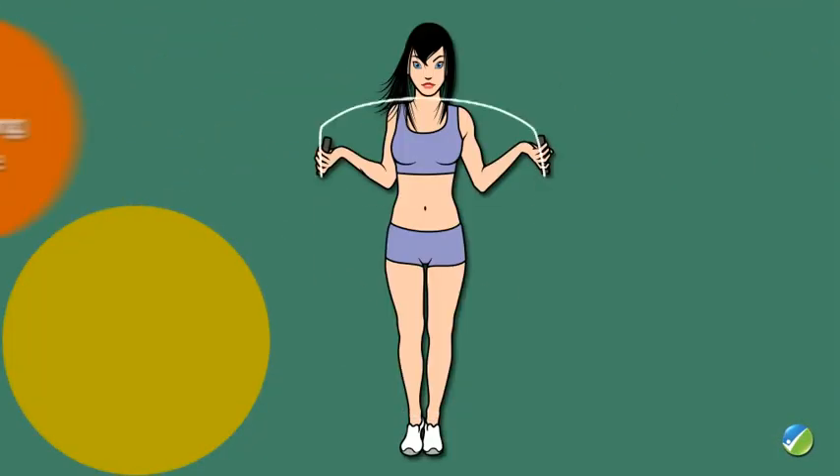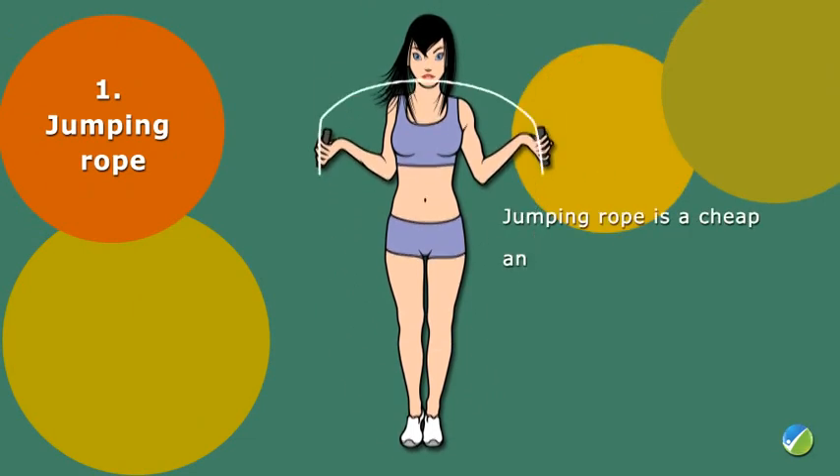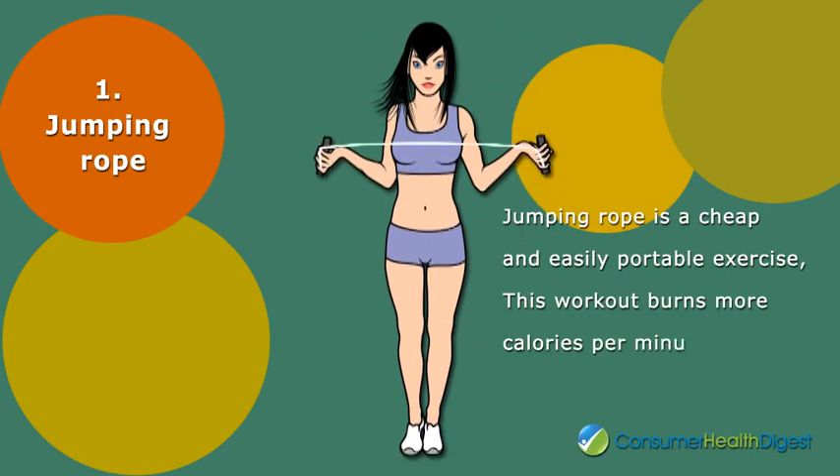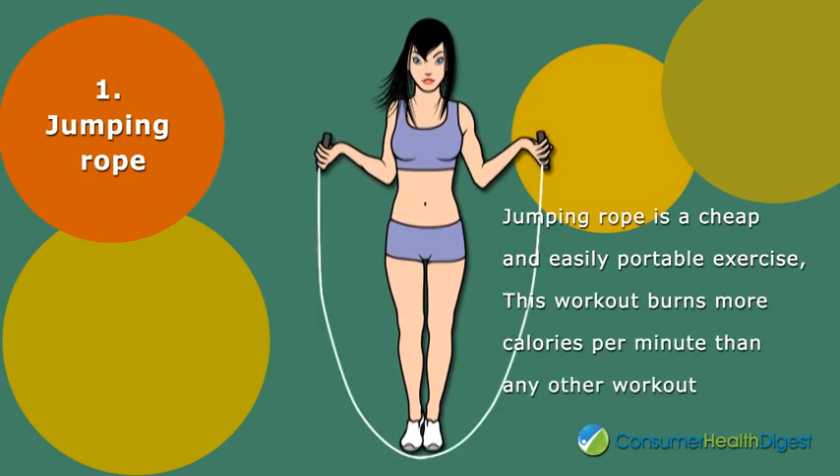Number one: jumping rope. Jumping rope is a cheap and easily portable exercise that you can do almost anywhere. This workout burns more calories per minute than any other workout.